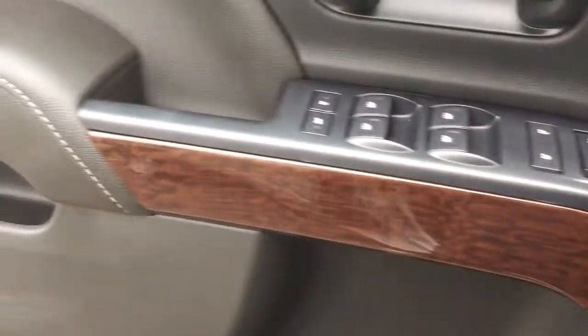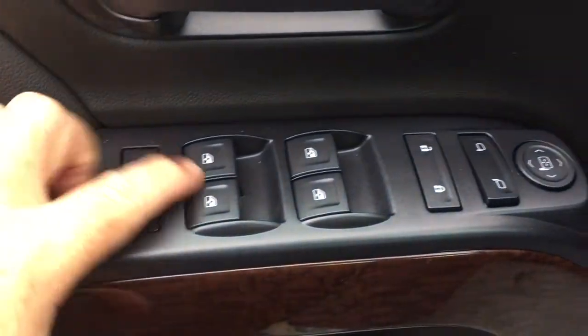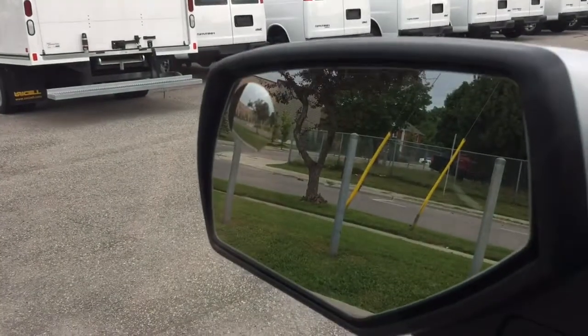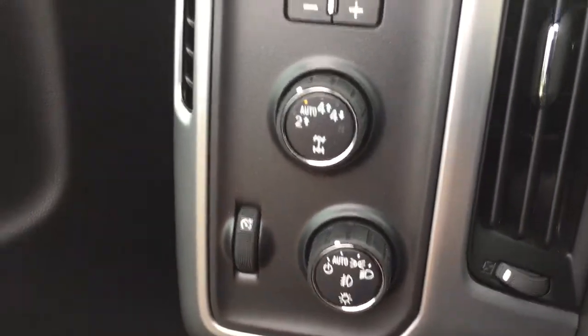Working our way from left to right, there's nice wood grain trim that you'll find throughout the vehicle. You have child safety locks, power windows, power locks, heated power mirrors, and a spotter mirror on the left-hand side. There's also a trailer brake, four-wheel drive selector, and interior lighting.